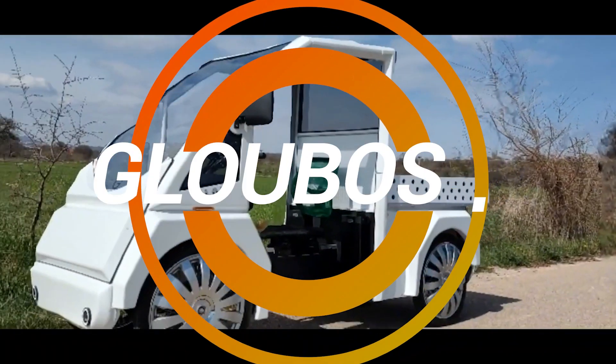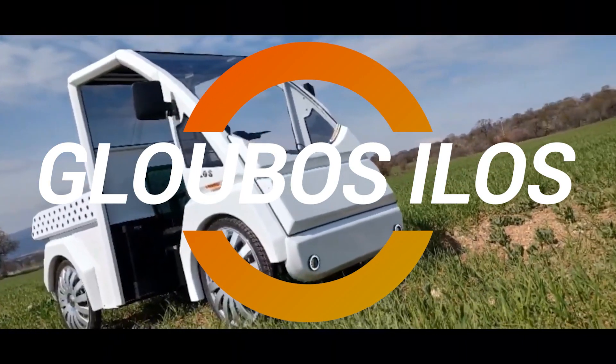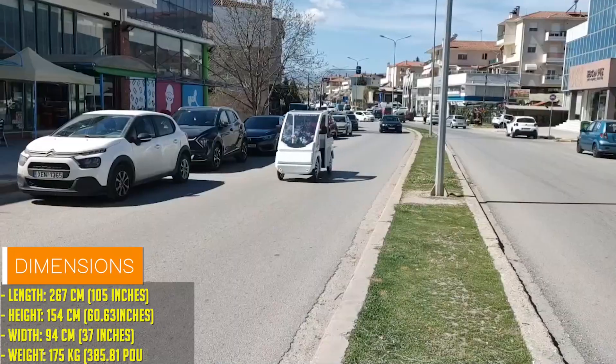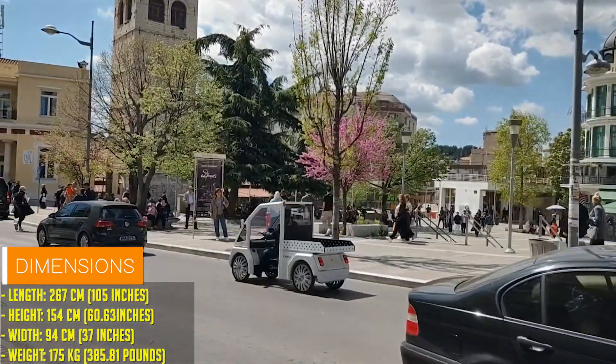Greek electric bike manufacturer Globos E-Bikes has unveiled its latest innovation, the Globos Ilos. Blending the features of an electric pickup truck with the agility of a bicycle, the Ilos redefines urban mobility and delivery services.